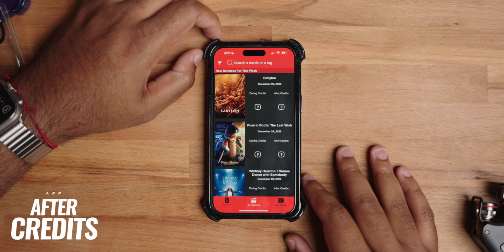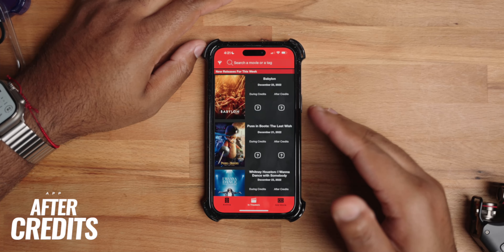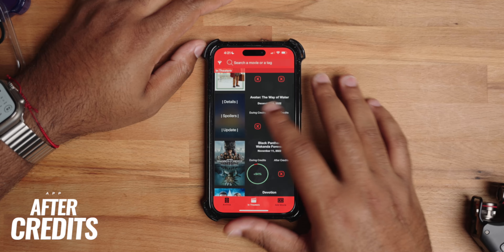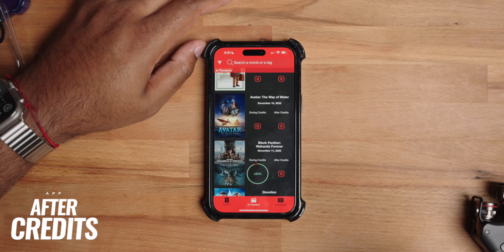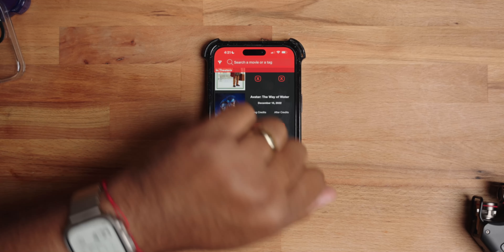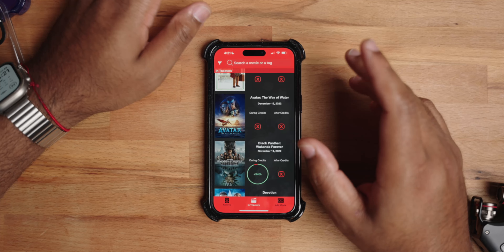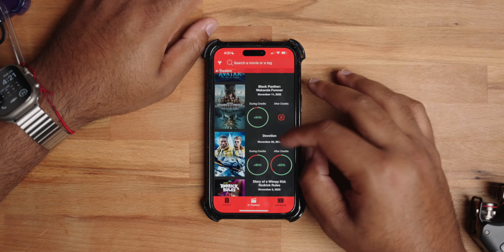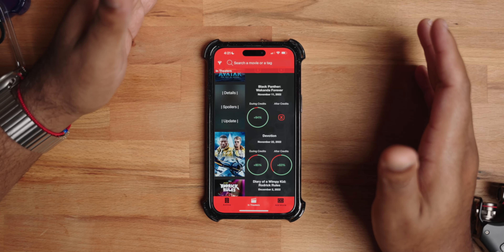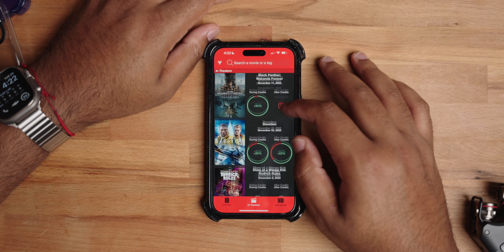After Credits is super dope. I use it for its only intended purpose — to know what happens during and after the credits of different movies. So if you're in the movie theater, you can check your phone and see if there's a during or after-credits scene for something like Avatar: The Way of the Water, and decide whether to stay or leave and get ahead of traffic. If you want spoilers, you can click spoilers and see what the after-credits scene is.